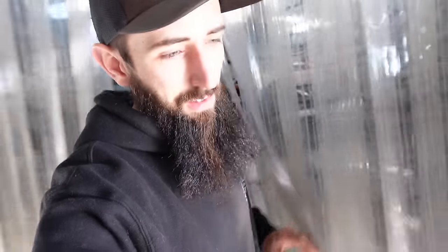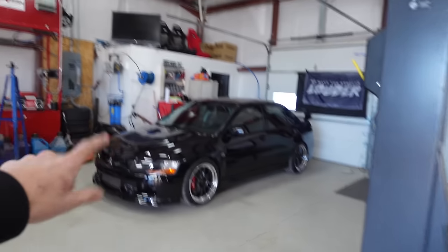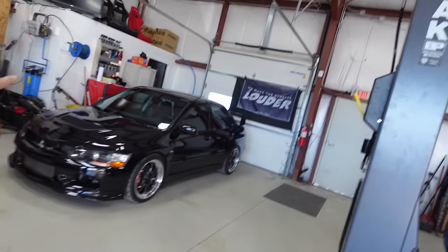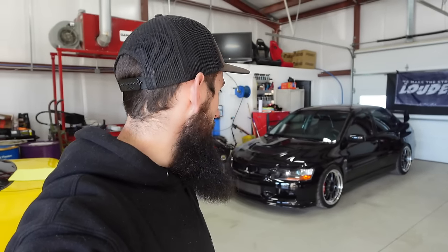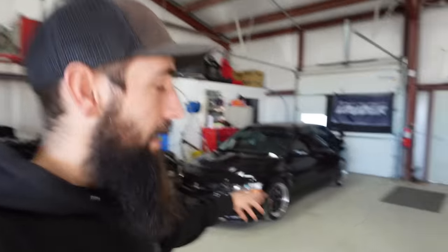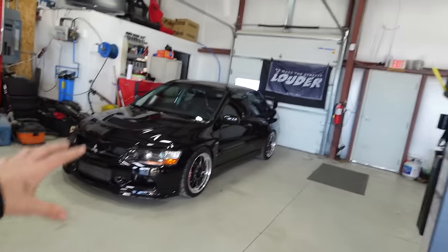The R33 is getting worked on in the background. We called the winner of the Evo yesterday - congrats to Lau, he's from New York and is confirmed as the winner. We did a live stream yesterday on Motion Auto. We're waiting on the turbo to get rebuilt and some other parts, but he should be able to take delivery pretty shortly.